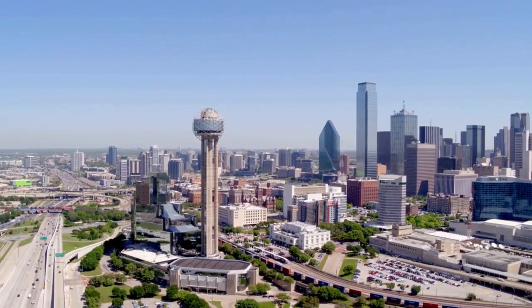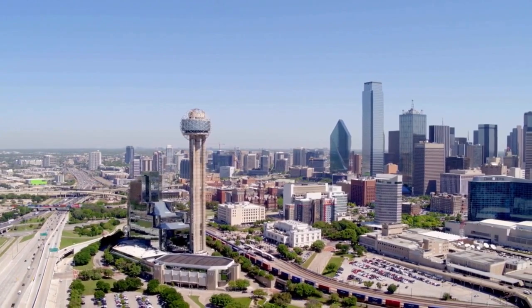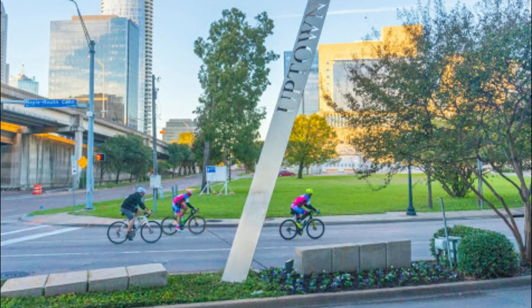Hi everyone, I hope that you're having a great day. This is the next video in our series on the best apartments in Dallas. In this video, I'll be covering the best uptown apartments.